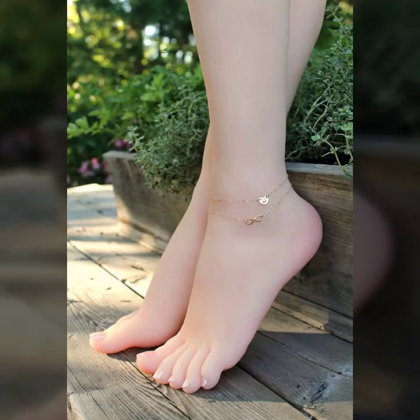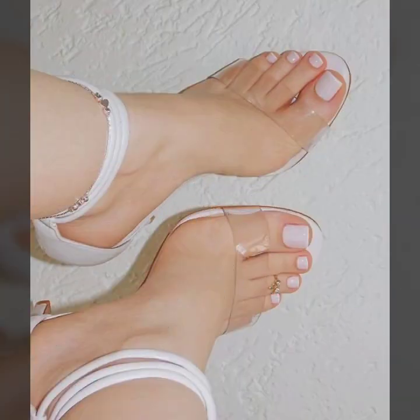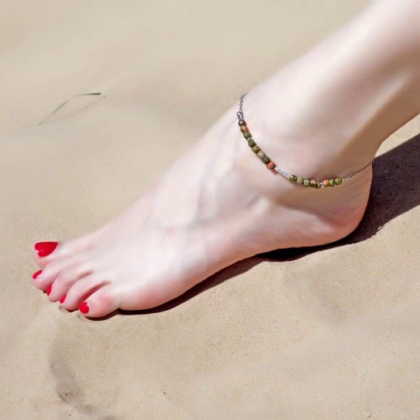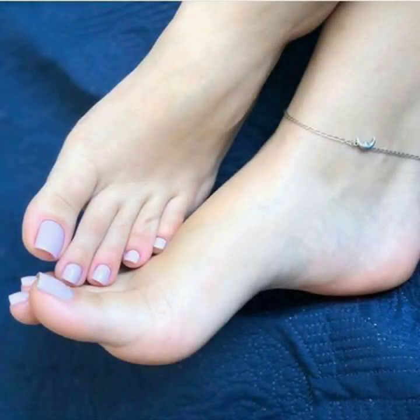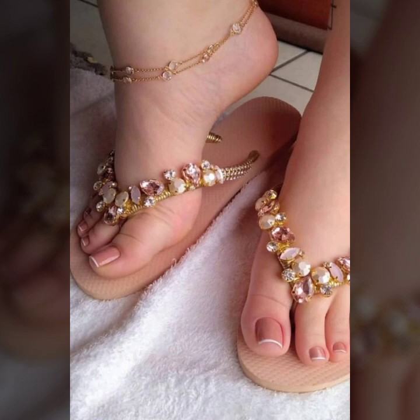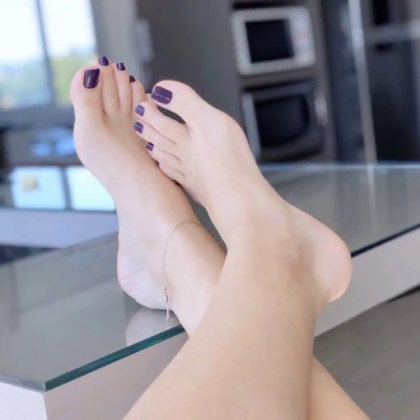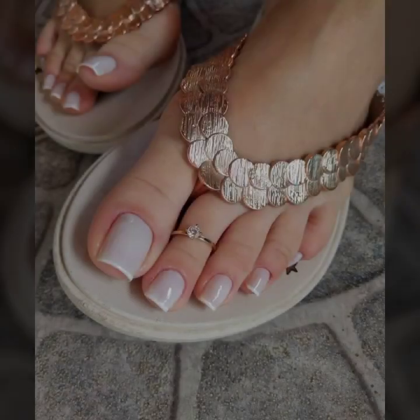Hello friends, welcome back to my YouTube channel. Today I will talk about a more stylish and gorgeous collection of most demanding women feet designs — nail paint designs, feet jewelry, toe ring designs, and different color combinations. Beautiful contrast women feet designs. Friends, how are you? I am fine. I hope you shall enjoy the best condition of health. I am back again with a most stylish, most demanding collection of women feet — beautiful women feet for those ladies who love such designs.